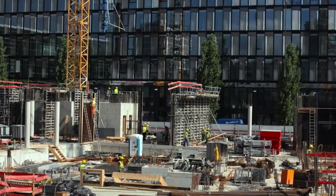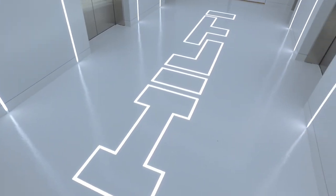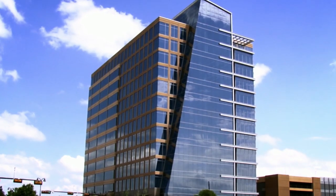At Hilti North America we have an exciting vision to become a two billion dollar company. That will mean, if you're considering joining us as an organization, there will be exciting career opportunities in the years to come.